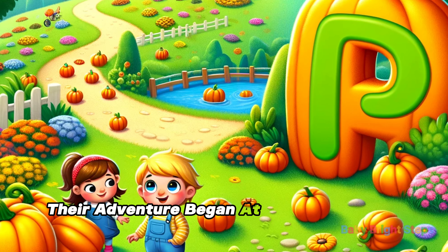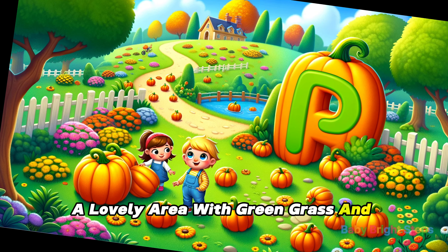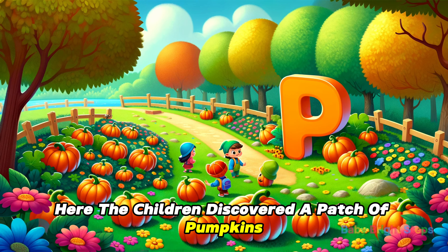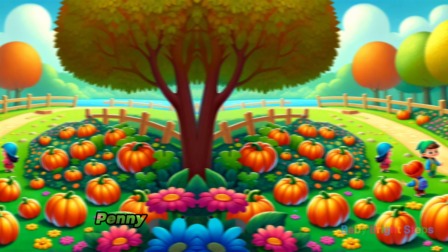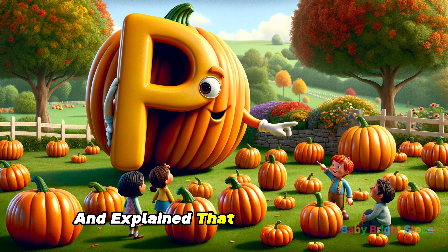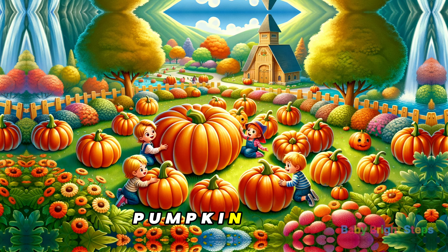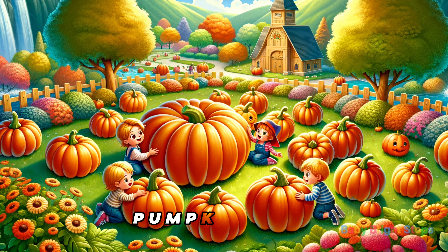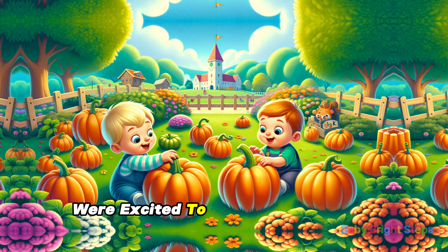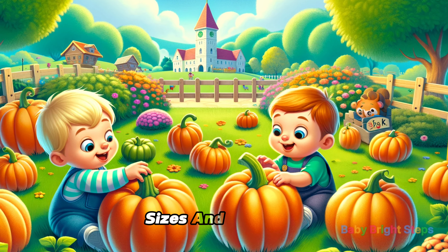Their adventure began at the picturesque park, a lovely area with green grass and colorful flowers. Here, the children discovered a patch of pumpkins. Penny showed them the round, orange pumpkins and explained that P is for pumpkin — P-U-M-P-K-I-N. The toddlers were excited to touch and feel the pumpkins, learning about their shapes, sizes, and textures.